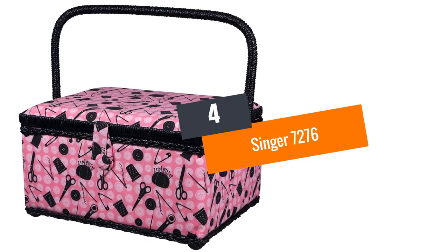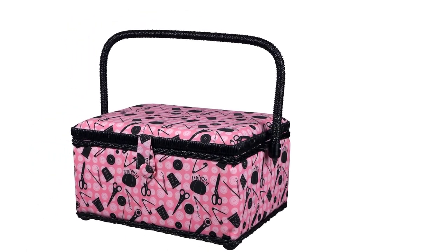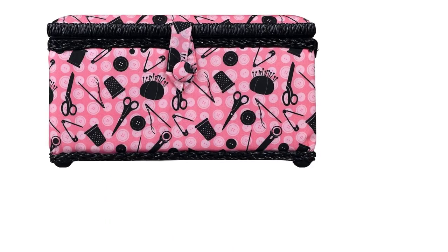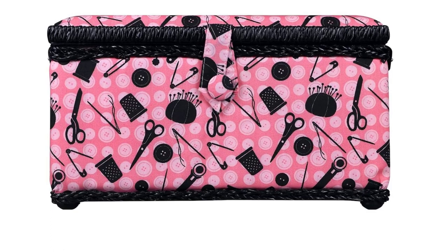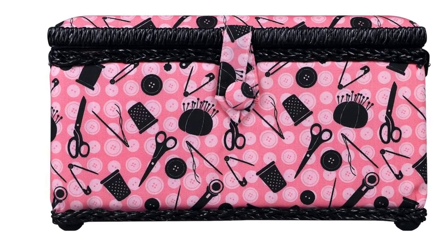Number 4: Singer 7276. We have the Singer 7276, another installment from the Singer brand. It has top-quality features. Firstly, the sewing basket comes with compartment trays. The tray makes the basket organized, and its arrangement gives the basket extra space to place small objects.